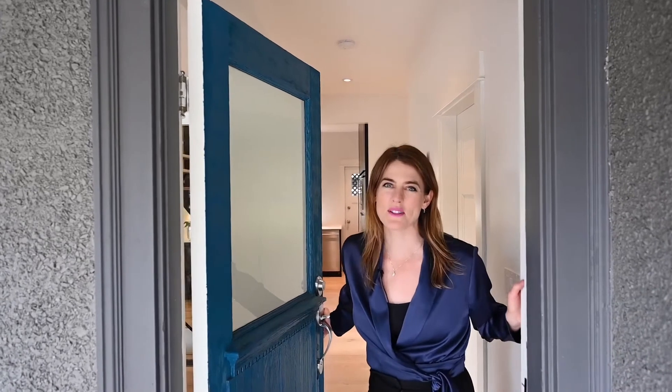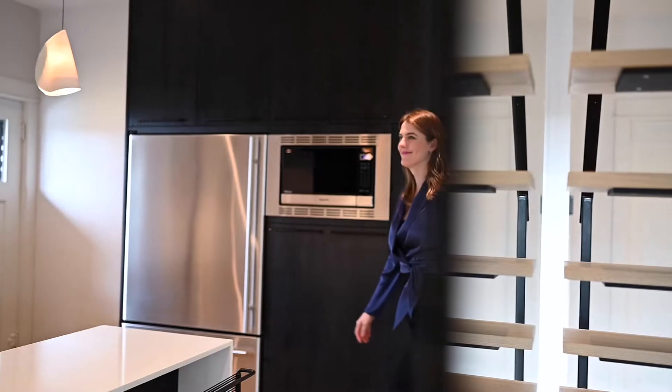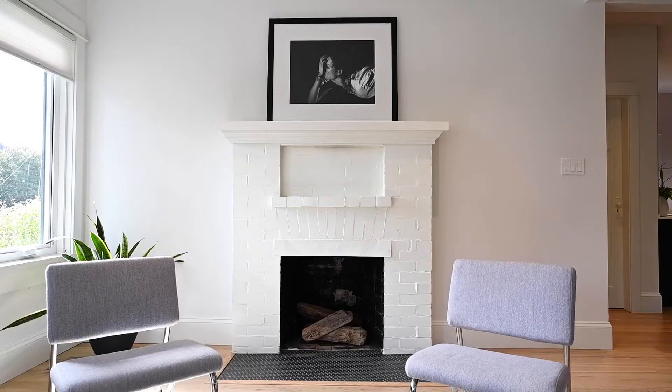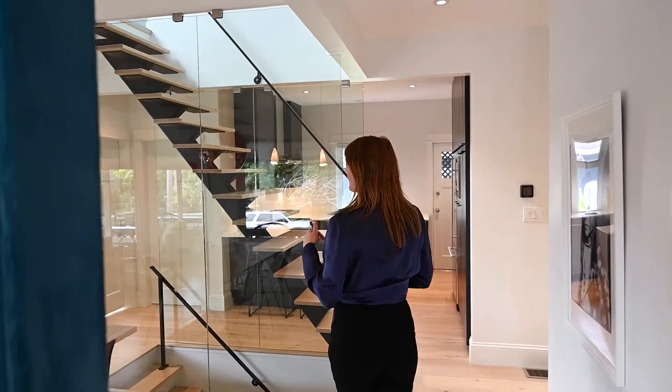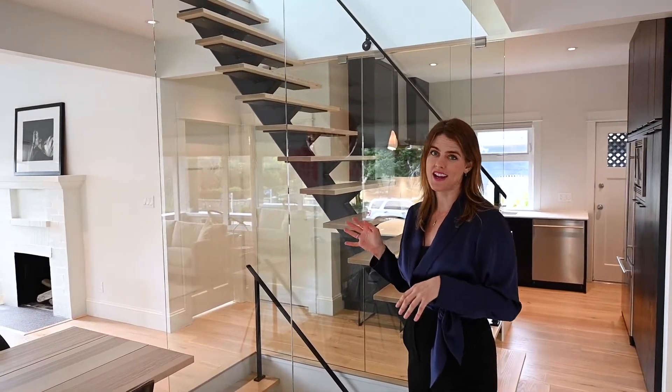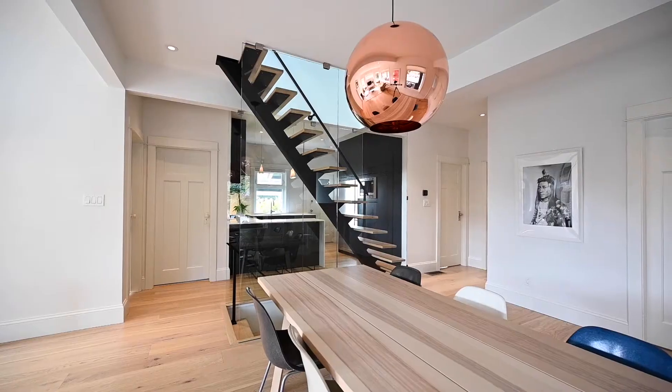Hey everyone! It's Ainsley Gower with Dutton's Real Estate. Welcome to my latest co-listing with Ole Schmidt here at 302 Irving. Upon entering the home you will discover one of my favorite things — this floating staircase with glass balustrades, which makes for a striking architectural focal point.